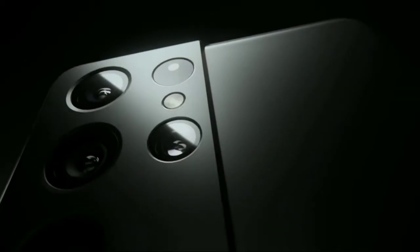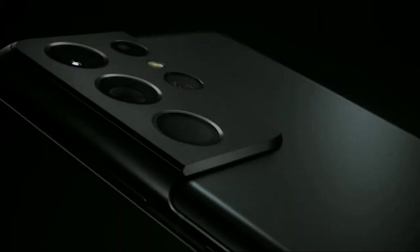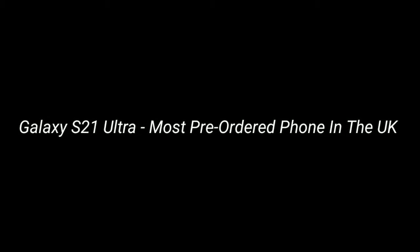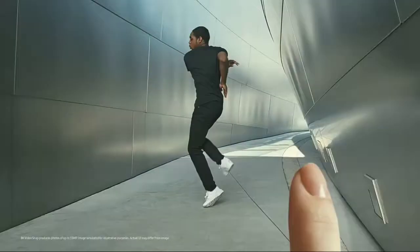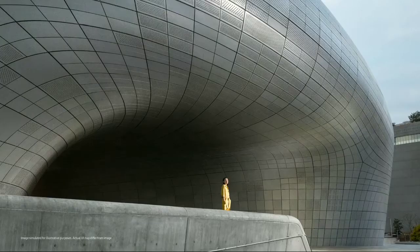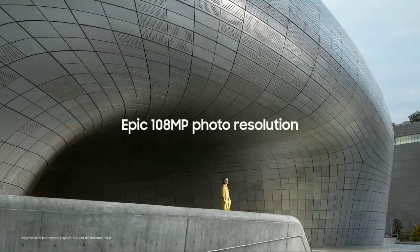The Galaxy S21 series got off to a great start, beating sales of the S20 series by far. The S21 Ultra also holds the record for the most pre-ordered phone in the UK. Analytics from key markets like the US show that the S21 Ultra is responsible for over 40% of all S21 units sold, despite being the most expensive model.